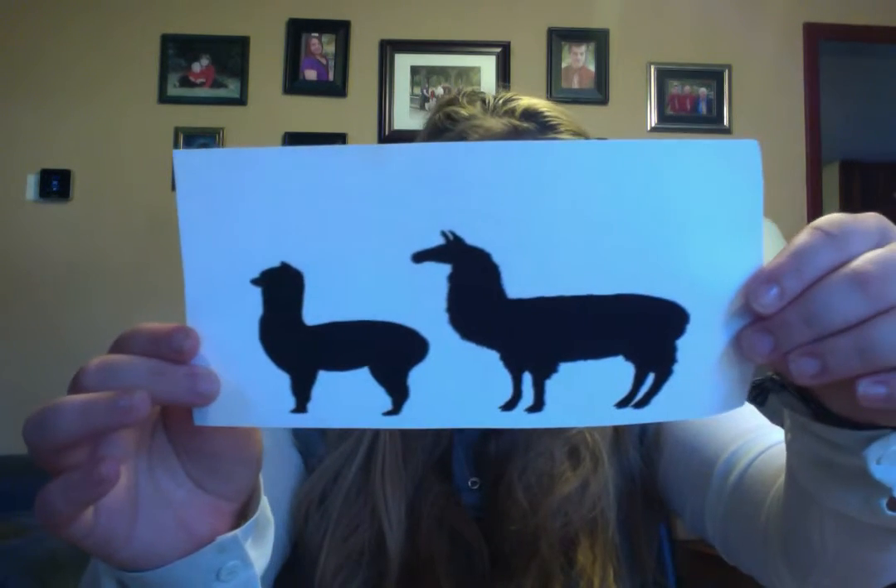First, I'm going to talk about the size difference. Here's a picture comparing llamas and alpacas next to each other so that you get a good visual image. Llamas stand about a foot taller than alpacas. Alpacas are usually between 4 and 5 feet tall and they weigh between 100 and 200 pounds. Llamas stand between 5 and 6 feet tall and weigh about 250 to 350 pounds.